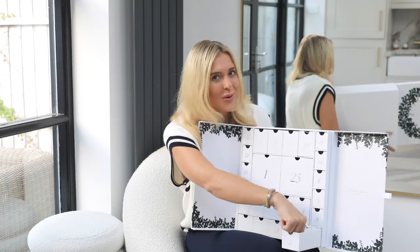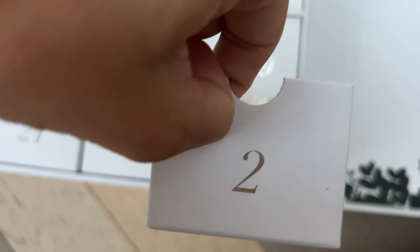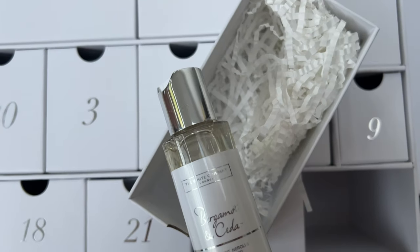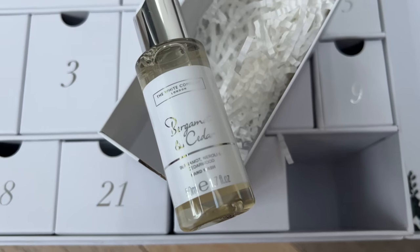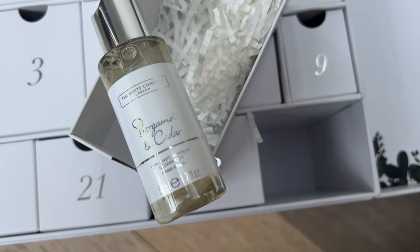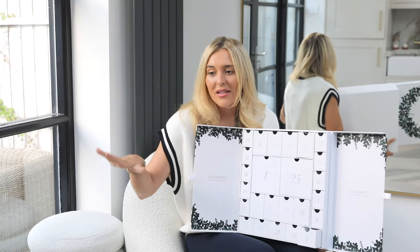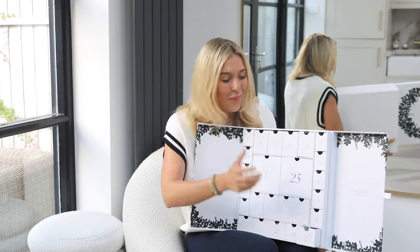Onto number two — we have the Bogomol and Cedar hand wash. This is a little mini, 50ml. Minis aren't my favorites for hand wash personally — I'd love to see a bigger size — but they're great if you have guests staying. When I have guests, I put out slippers and a dressing gown, and now they can have their very own White Company minis.